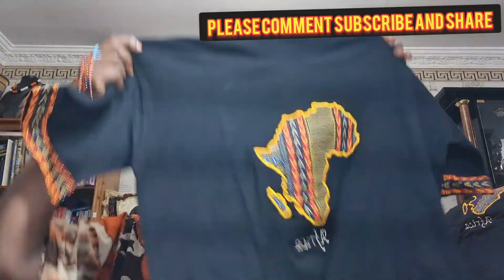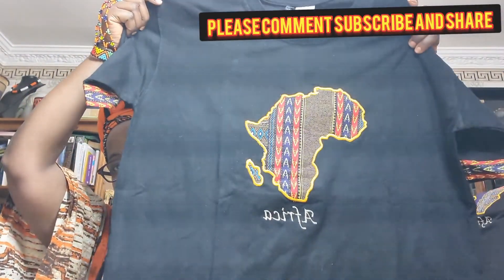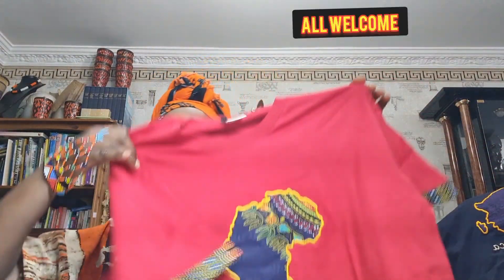Let's start with the t-shirt with the Africa map. These are available in X-large. We have it in black, dark blue, and red. You can order any color you are looking for.